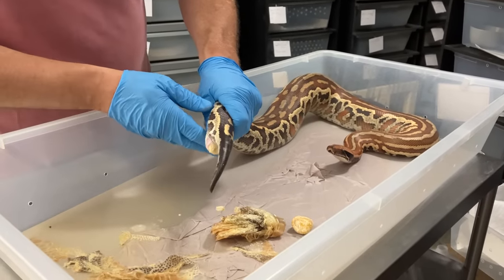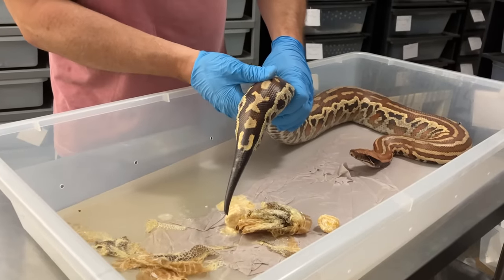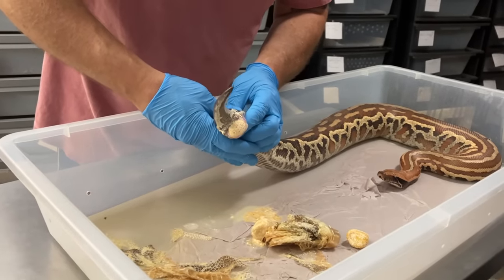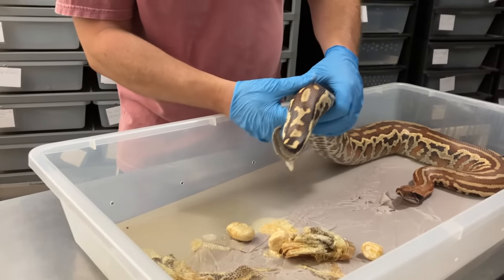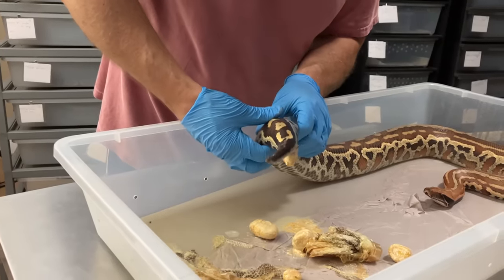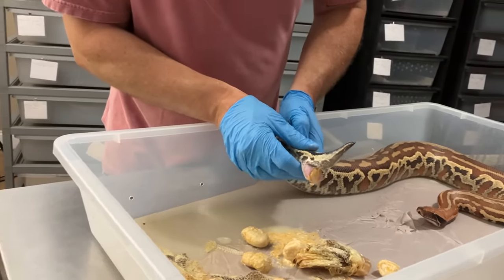There we go, there's a little bit more. Bunch of stuff — that is gross. Imagine having all of this in you. Nice and easy. Oh god, that smells horrible. She's flicking her tongue — she's going to be upset with me. The smell is just terrible. Look at the stuff just coming out. There we go. This is disgusting.